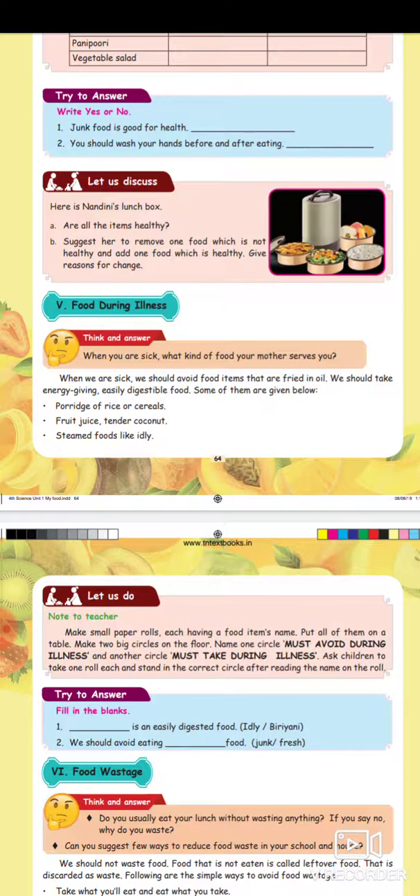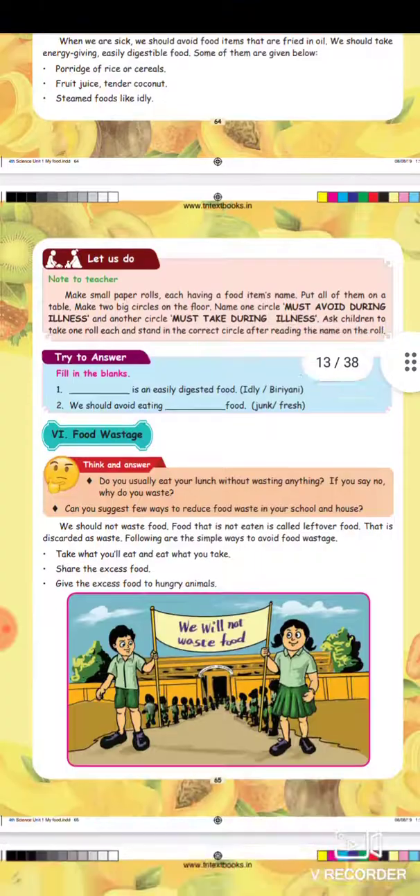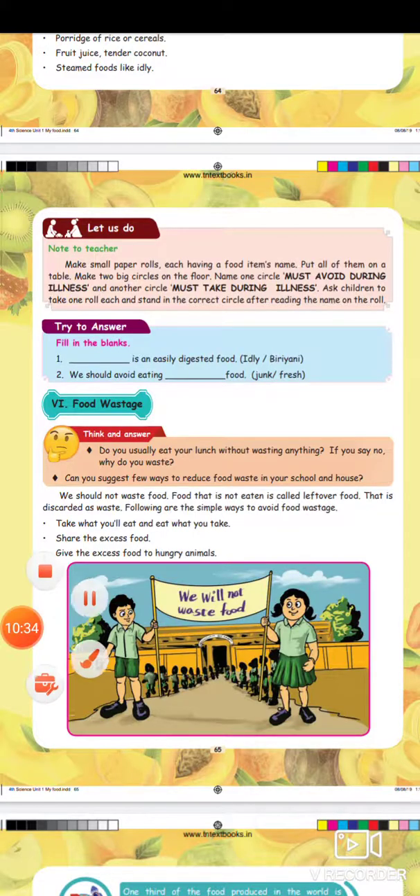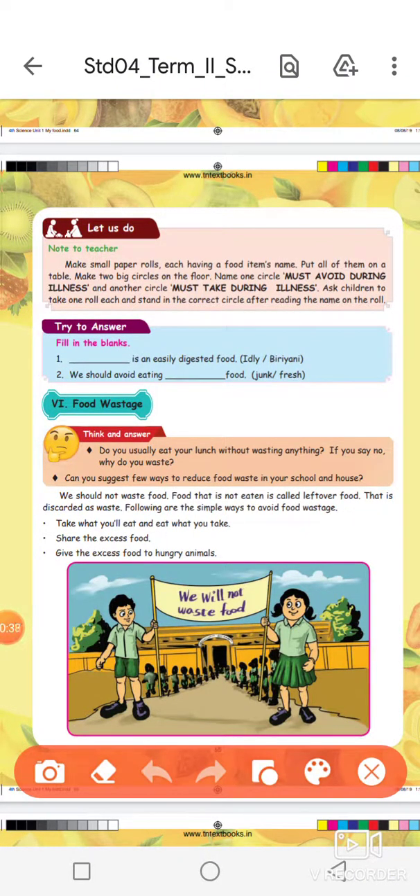Steamed foods like idli are good to eat during sick time. Fill in the blanks: dash is an easily digested food. What is an easy digestion food?